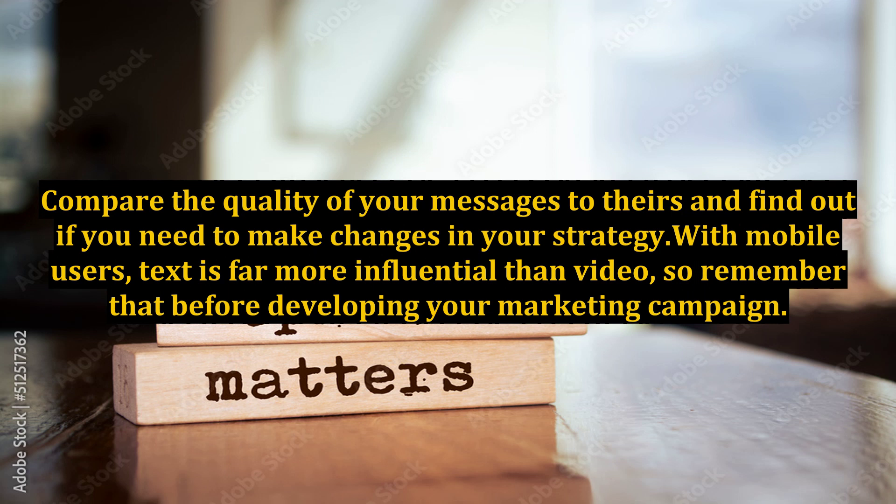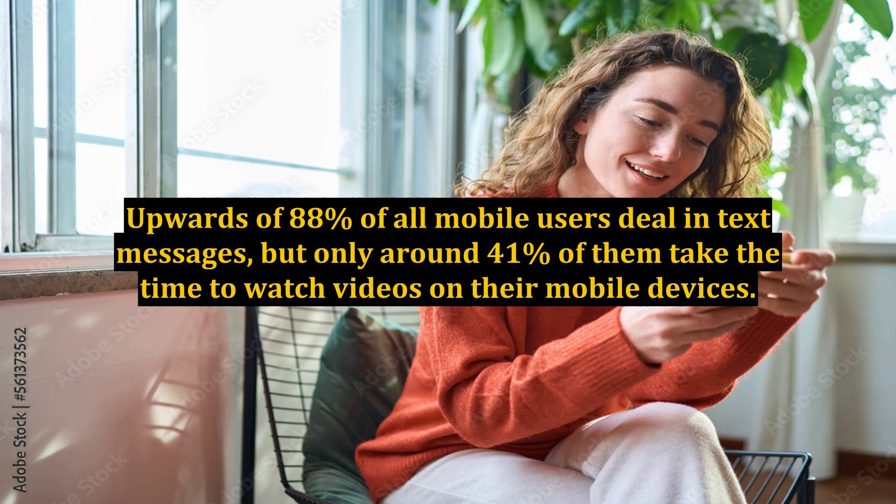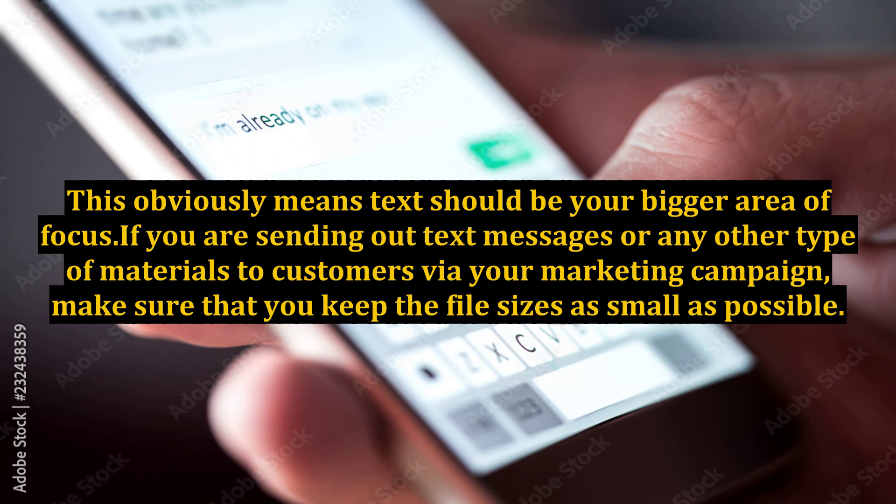With mobile users, text is far more influential than video, so remember that before developing your marketing campaign. Upwards of 88% of all mobile users deal in text messages, but only around 41% of them take the time to watch videos on their mobile devices. This obviously means text should be your bigger area of focus.